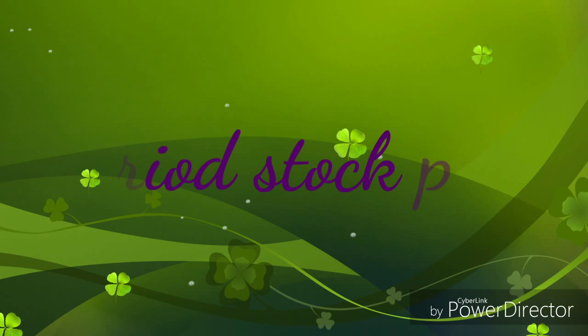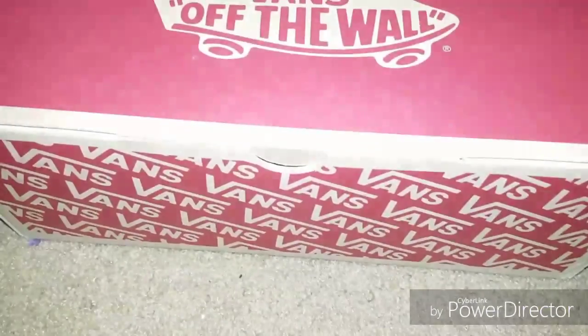Hi girls, welcome back to my channel. Today I'm going to be making my period stockpile video and I just hope you girls enjoy. I will be right back with the boxes.